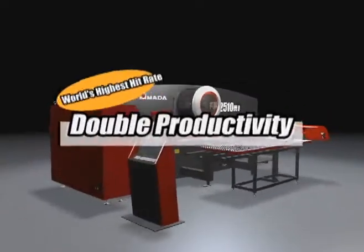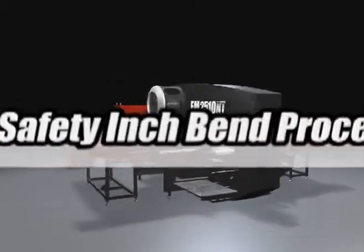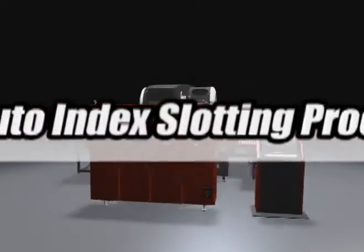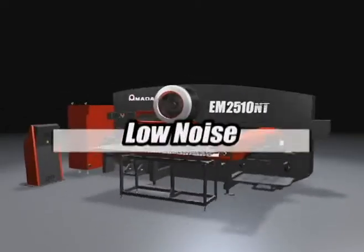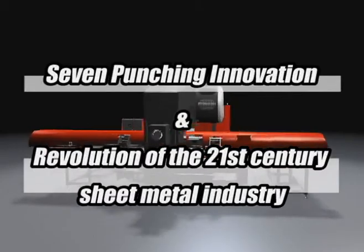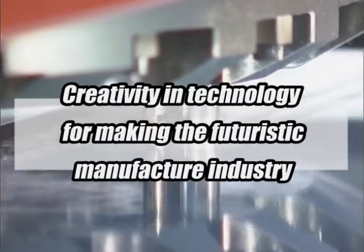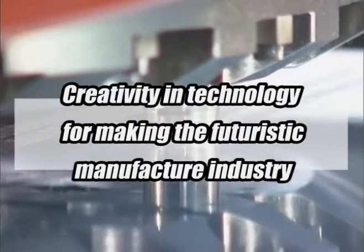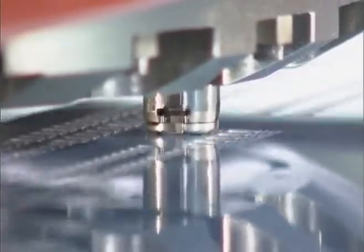Amada's new turret punch press EM2510NT has achieved energy-saving capability overwhelmingly and improved productivity dynamically. By realizing seven punching innovations, EM2510NT integrates other processes and reduces setup simultaneously, promoting the revolution of the 21st century sheet metal industry. Amada joins with customers and offers creativity in technology for making the futuristic manufacturing industry.